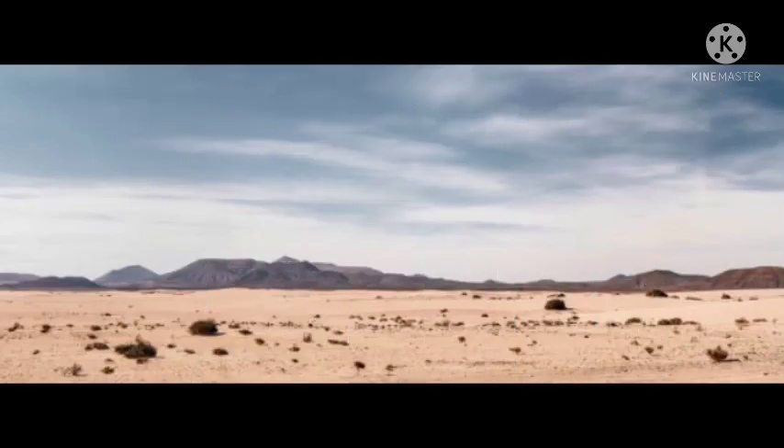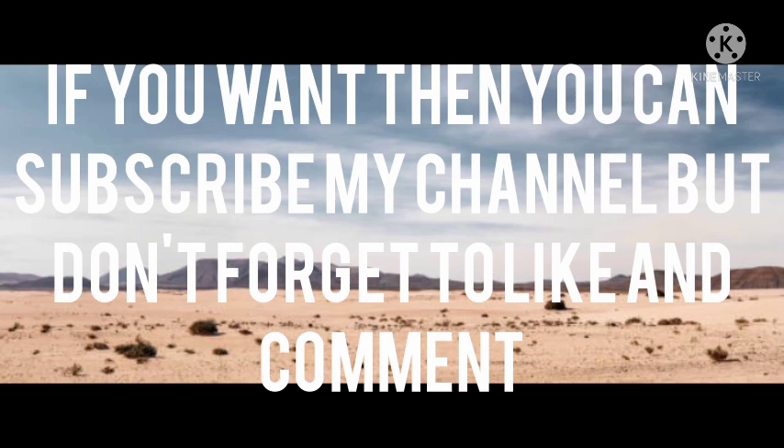Thanks for watching! If you want, you can subscribe to my channel, but don't forget to like and comment.